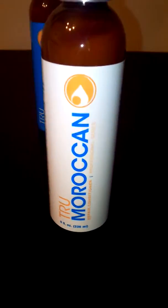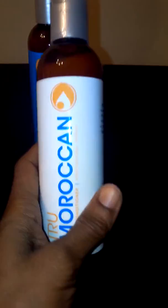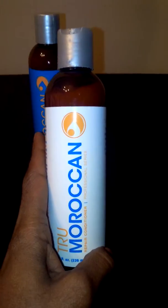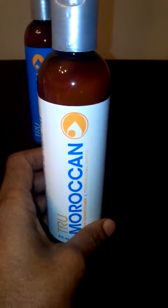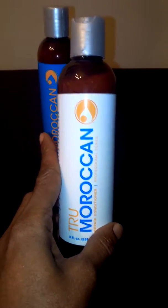Next, I have the True Moroccan conditioner that I use after the shampoo. This is a really nice conditioner that will give your hair a really deep argan oil condition. You put it on, I leave it on for a few minutes, and I rinse it out, and I can definitely tell the difference after using both the shampoo and conditioner.